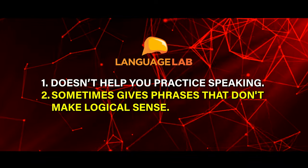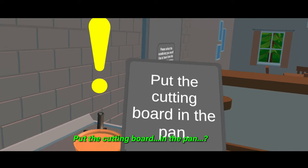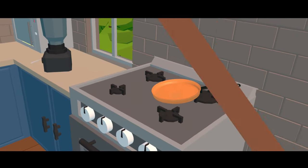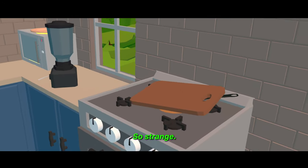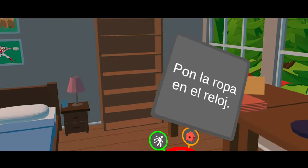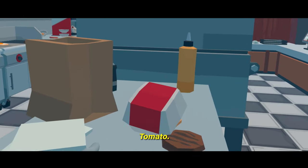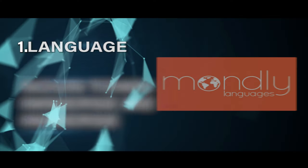Another flag is that the sentences Language Lab gives you sometimes just don't make logical sense — for example, 'Put the cutting board in the pan.' So while it's nice to learn the names of objects, I wouldn't depend on Language Lab to always teach phrases that make sense. I've even found a few wrong pronunciations on the app. Language Lab is a good start for basic vocab, but it quickly becomes limited without the possibility of practicing speaking, which is where the second VR app comes in.